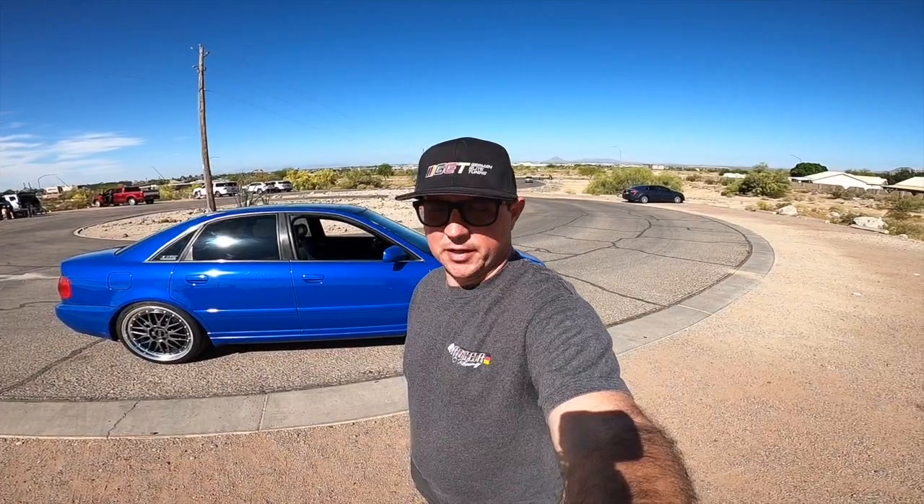Thanks for hanging out today — it was fun. I've never been to the Mesa Cars and Coffee, and it was the last one of the season because it's going to get super hot here in the next month or so. I just figured I'd check it out. It's always fun to hang out and talk to people, and it seems like it's been a while since I've been out hanging out with Audi guys. Thanks again for watching — make sure to subscribe, drop a like on the video, and I'll see you in the next one. Later.